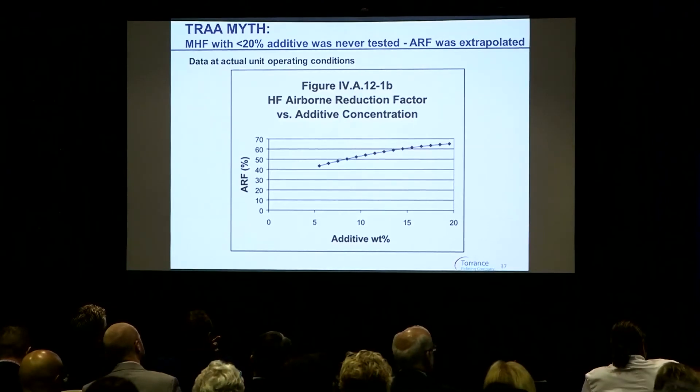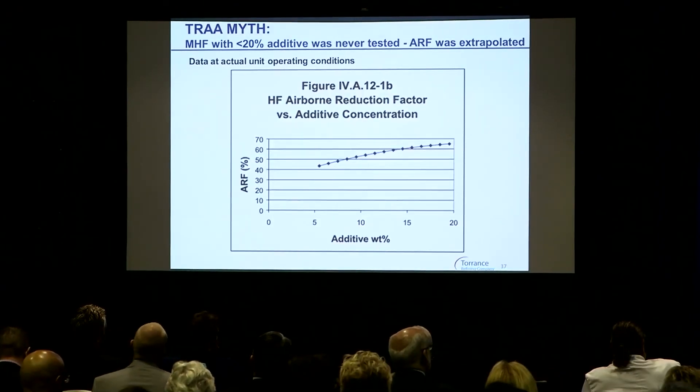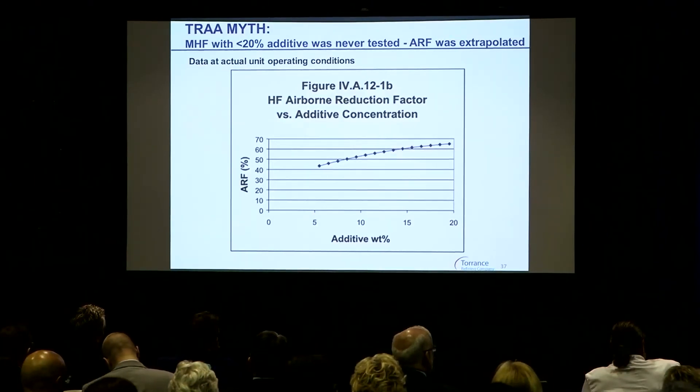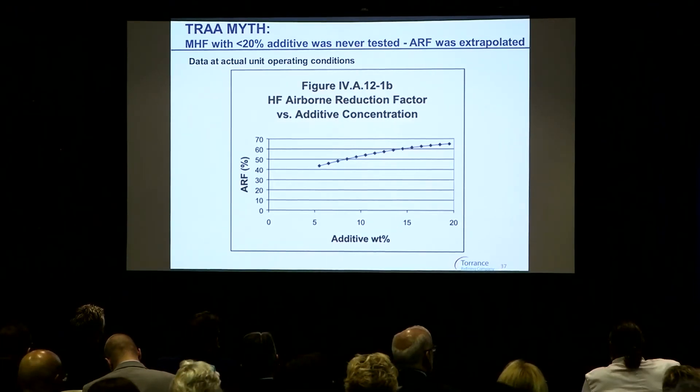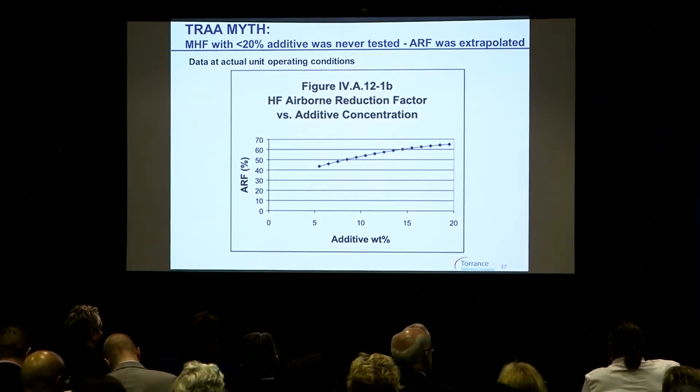Modified HF truly works, and it's been demonstrated with experimentation that isn't readily available to the public for all the reasons that go along with proprietary inventions. It was also said that the additive was never tested at low concentrations, and that the air reduction factor — the ARF number — was kind of just made up or extrapolated. In fact, this is quite far from the actual truth. The available public documents and patents are a very small portion of the actual research available, which the Torrance refinery has access to, and we have poured through those documents for numerous hours.